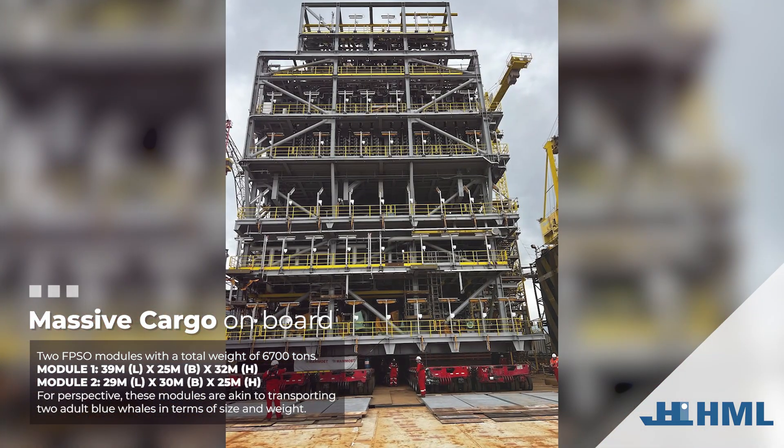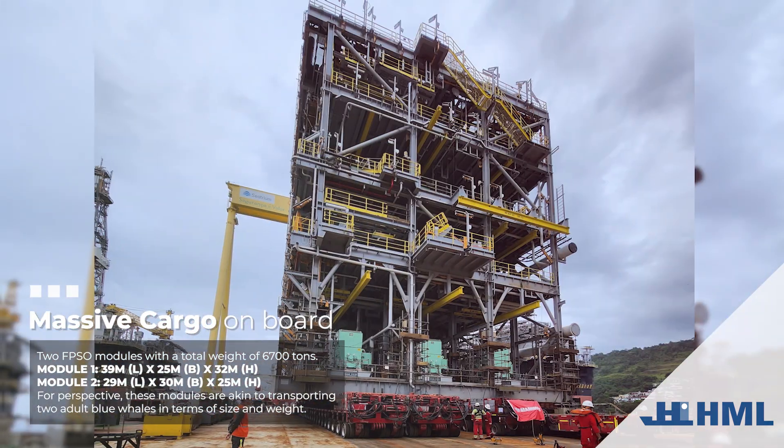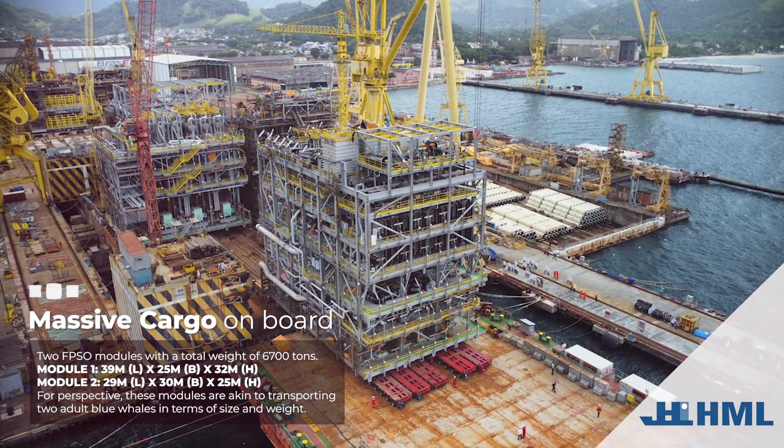Massive cargo onboard: two FPSO modules with a total weight of 6,700 tons. For perspective, these modules are akin to transporting two adult blue whales in terms of size and weight.